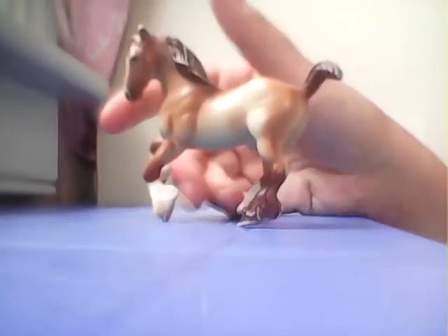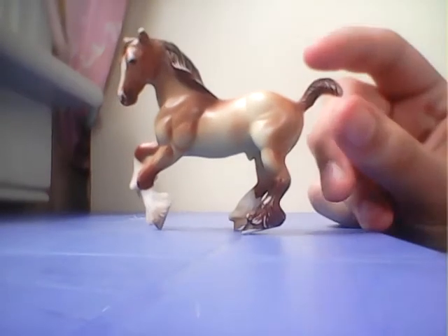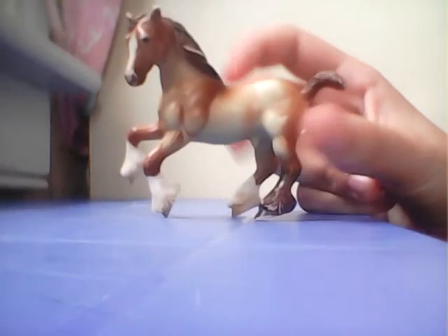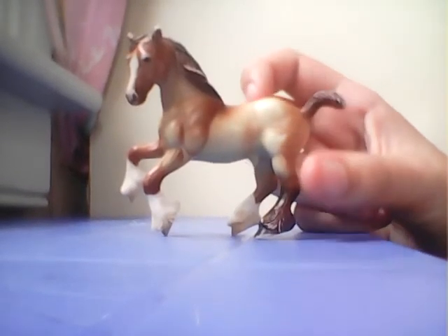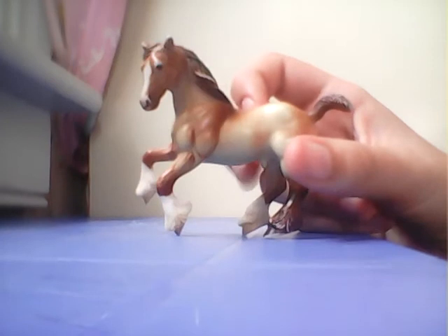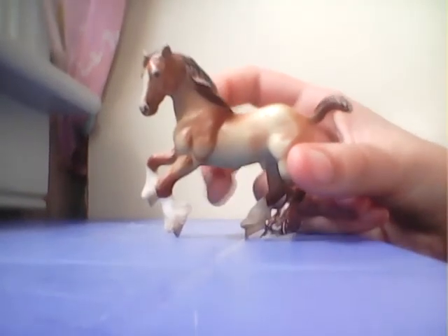This is the Belgian that came with Kentucky Paint in the barn set. He doesn't have a name — I can't really think of one, so if you have a name for him just let me know. I've been trying to think of a name for him for a few years now.